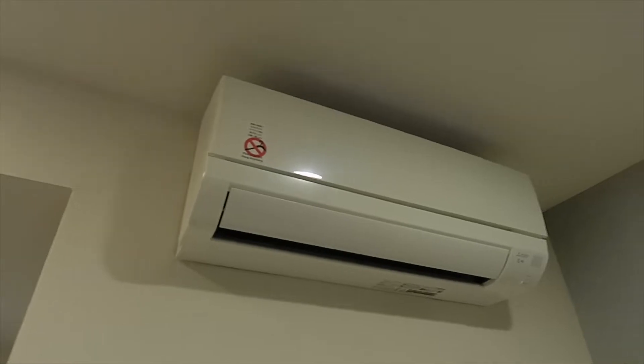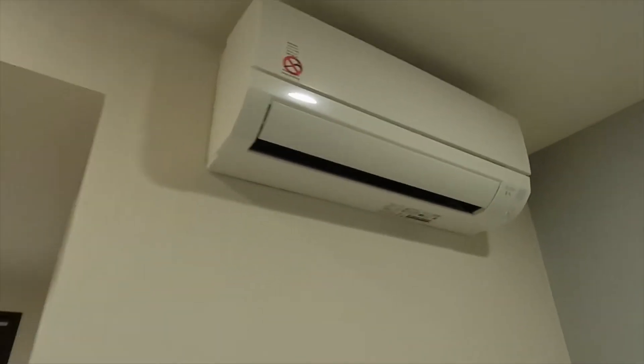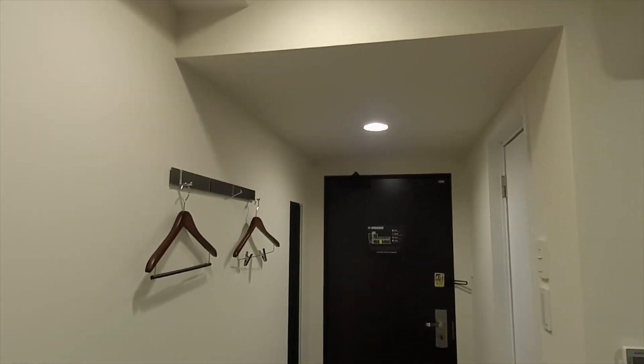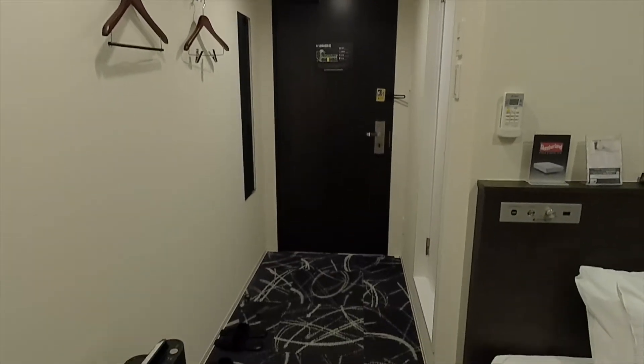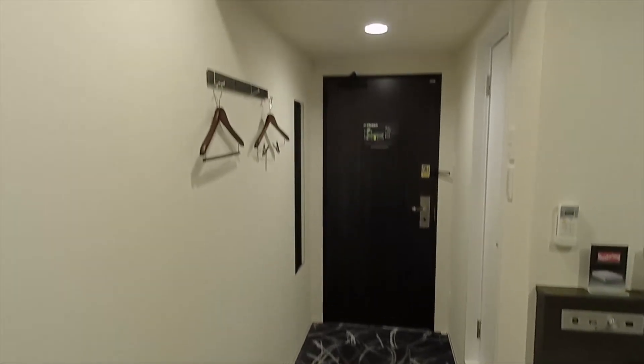リブマックス特徴、スランバーランドのポケットコイルマットレスがね、イギリスの王室も使っているということです。あとね、リブマックスはこういった形でマッサージも呼べるんですね。上にはエアコンも付いております。玄関の方を見るとこんな感じで、個人的に言うとかなりコンパクトなので、この廊下のスペースがもったいないなという感じです。柱の大きさがちょっと気になるかな。